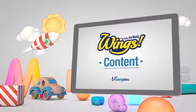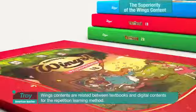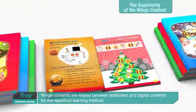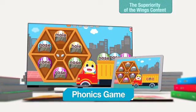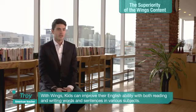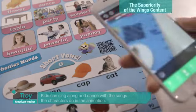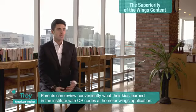Shall we look at the Wings content a bit more closely? Wings contents are related between textbooks and digital contents for the repetition learning method. With Wings, kids can improve their English ability with both reading and writing words and sentences in various subjects. Kids can sing along and dance with the songs the characters do in the animation. Parents can review conveniently what their kids learned at the institute with the QR codes at home or the Wings application.